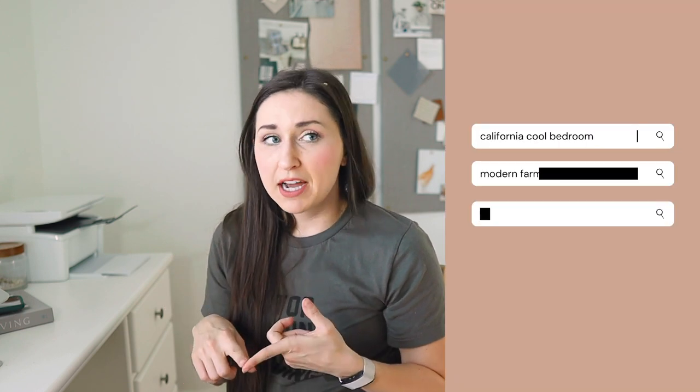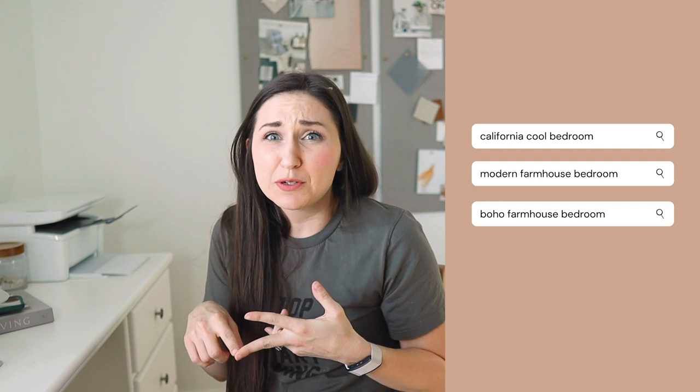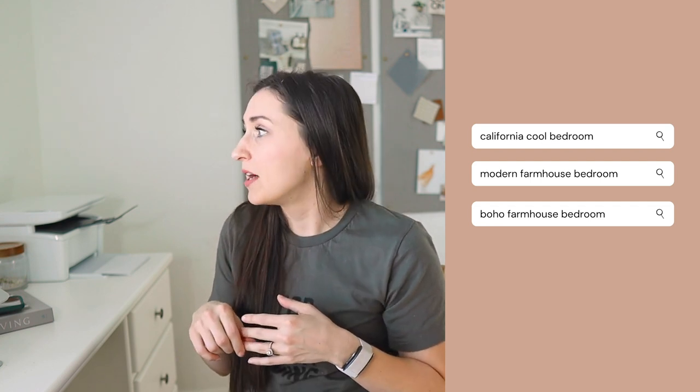For our bedroom I put in 'modern farmhouse,' I put in 'California cool bedroom' — I just wanted something kind of eclectic, kind of fun. I put in 'boho farmhouse.' I just would put different terms in, and honestly for a while it took me a long time to find something that really caught my eye.